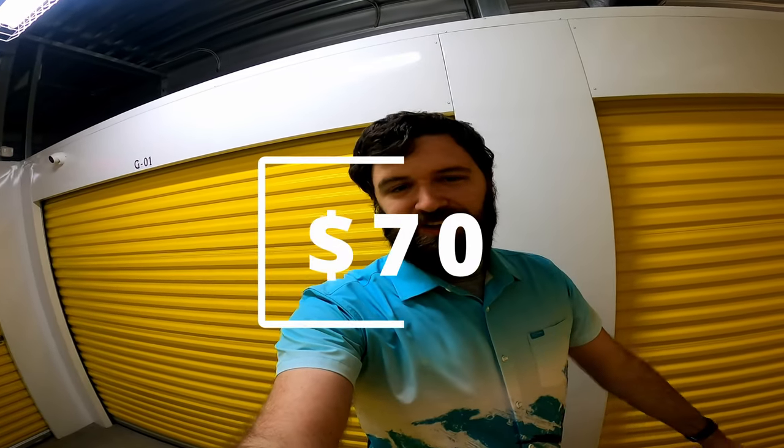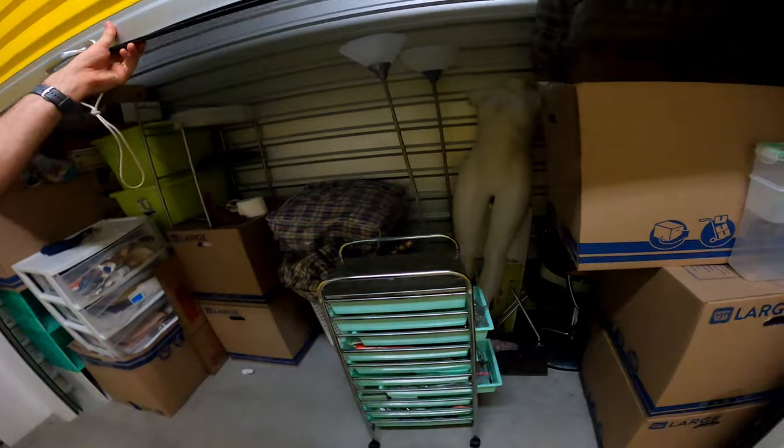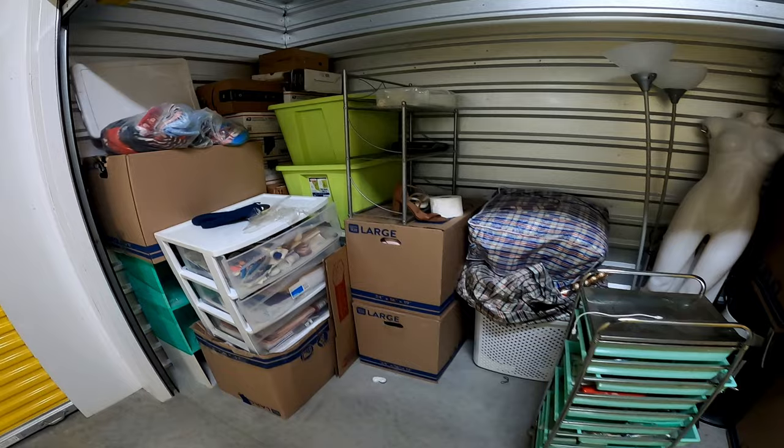I just bought this storage unit for $70, so let's go ahead and get started and see what's inside. Did you know that only a small portion of you guys are subscribed? So if you could go ahead and subscribe right now, that really helps me out. Alright, let's get back to the video — $70, can't go wrong with it.